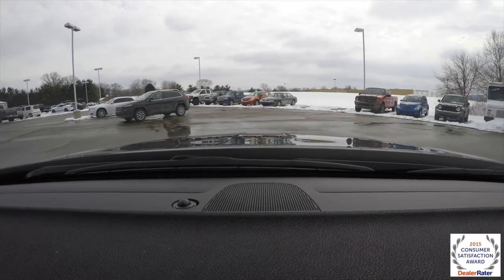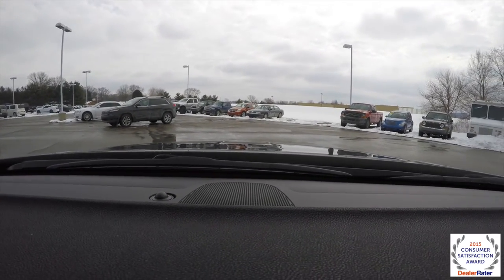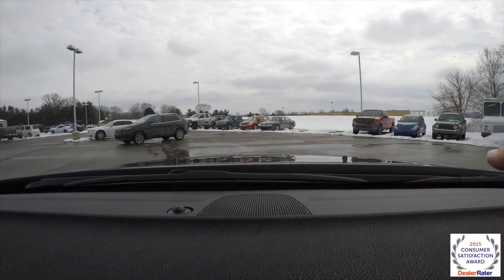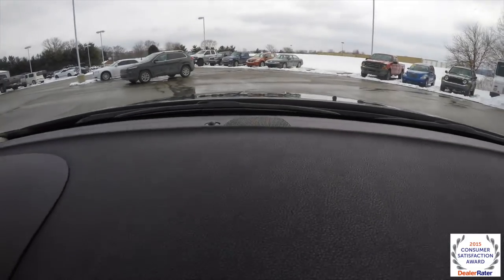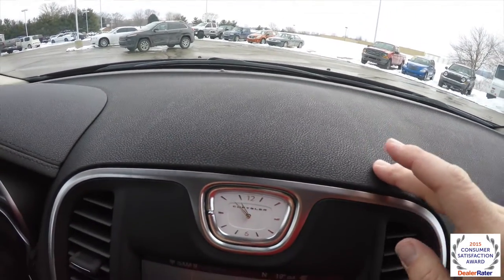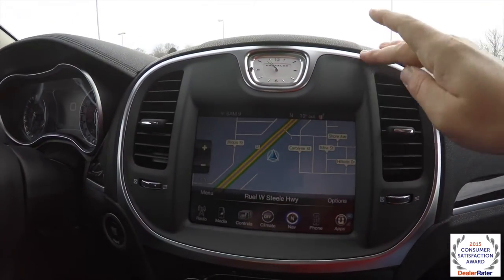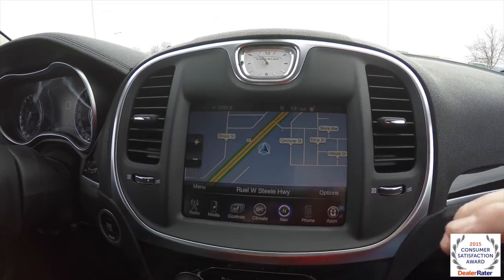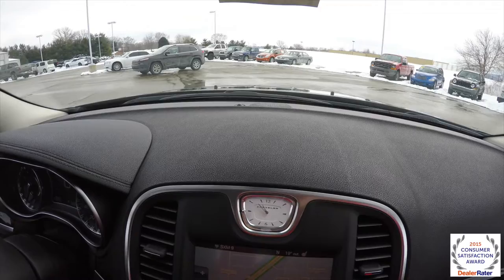One feature I really like is a subtle styling detail. Along the hood you can see raised dimples in the center. If you look at the dash, those raised edges frame the dashboard and move down, actually following the same framing as the 8.4-inch touchscreen display. I just think that's a neat little styling feature.